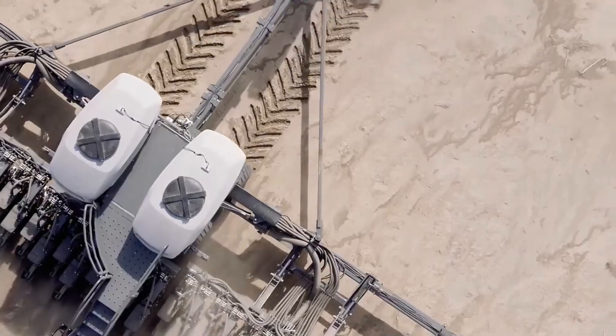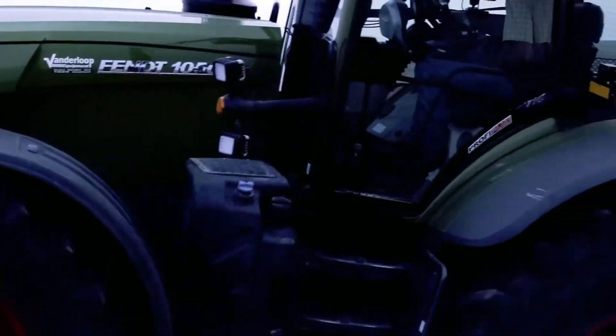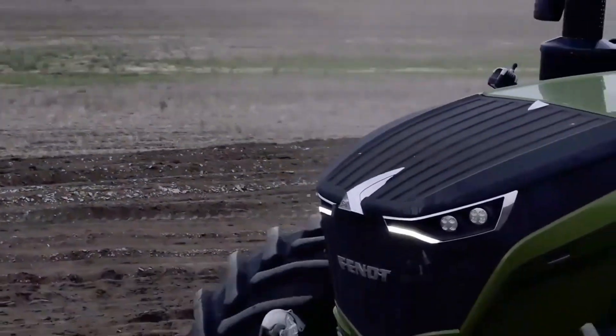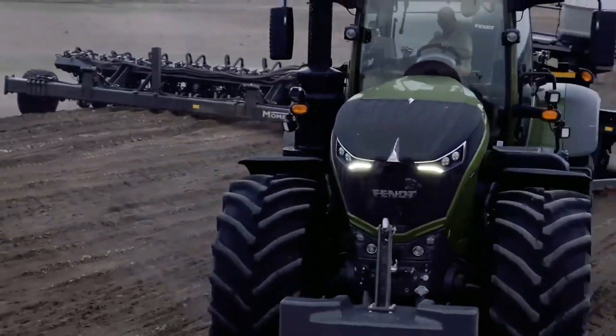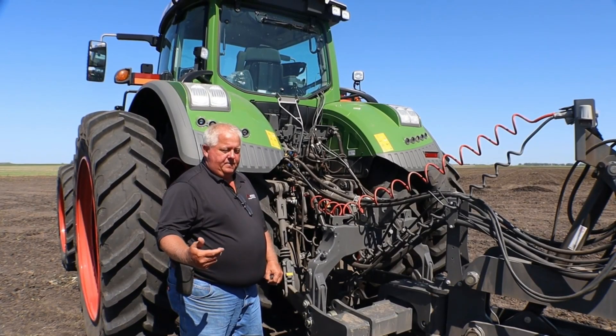Another impressive feature is the Revolutionary Vertical Contouring Toolbar, which allows the planter to follow the field's contour accurately. It maintains contact with the ground at all times, irrespective of the terrain's undulations, ensuring precise seed placement across the entire field.